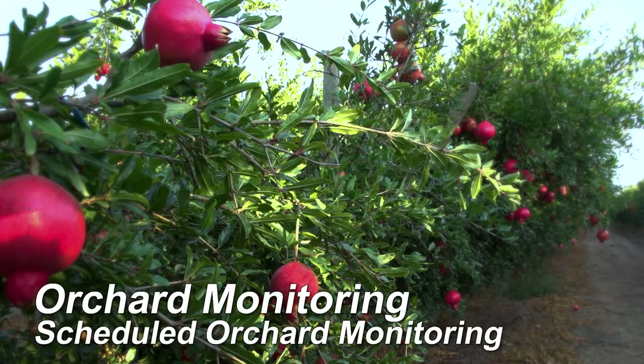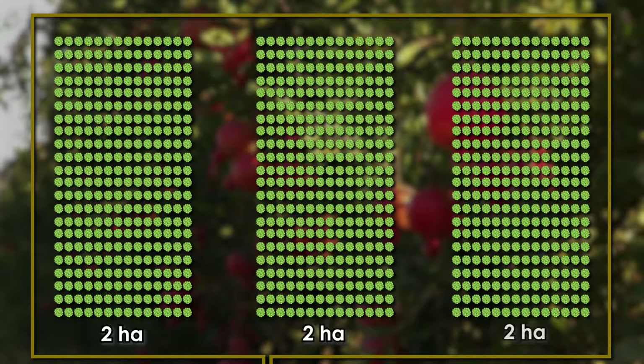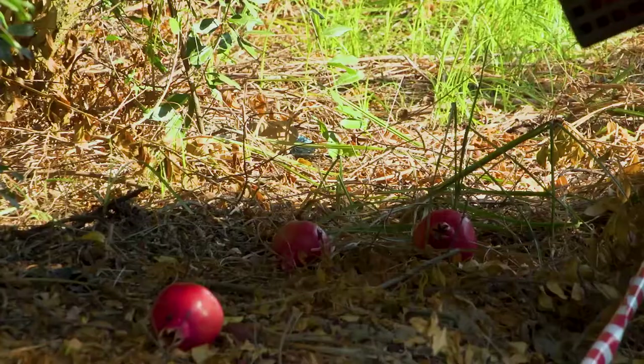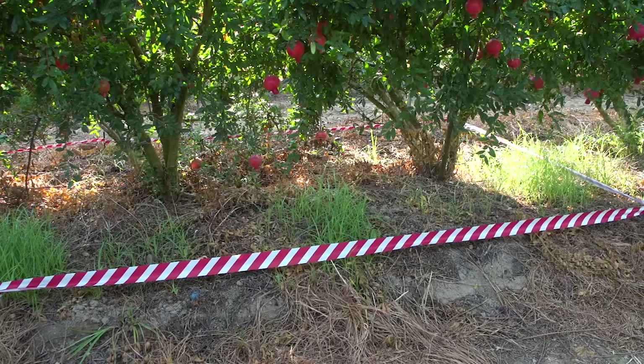Fruit must be monitored for FCM infestation every two weeks from the beginning of December until the end of the harvest. Divide all the orchards into blocks of no larger than two hectares each, and number and mark the blocks on a map of the farm. In each block, select 25 data trees that are evenly spaced through the block, and number and mark the data trees clearly. You also need to collect fruit that has fallen under the data trees, and mark the area under each data tree so that orchard sanitation teams know not to pick up fruit from under them. Use the same trees for monitoring throughout the season.